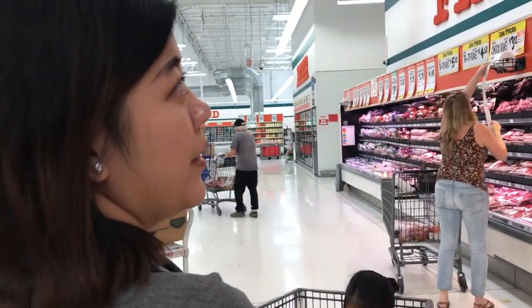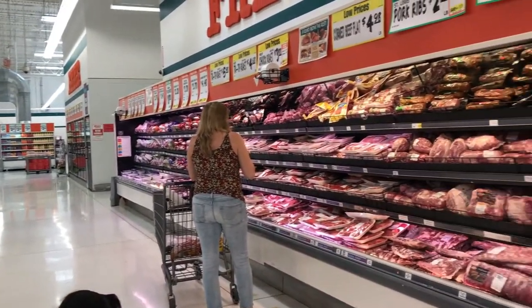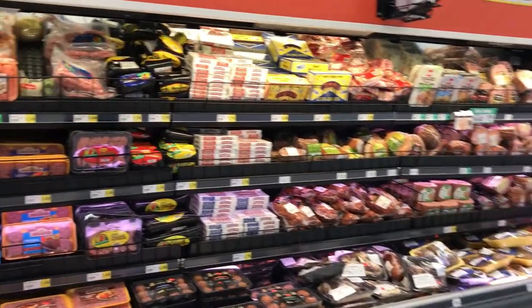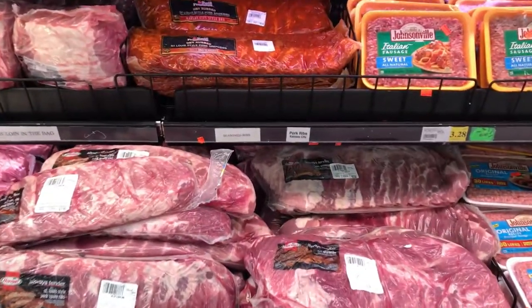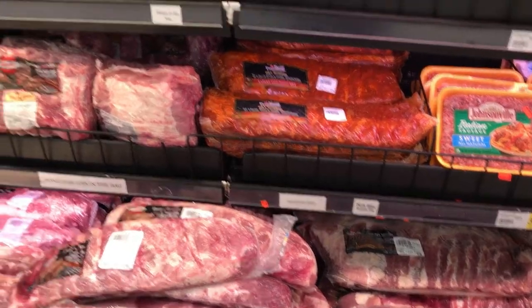So they have a lot of meats here — pork, different meats. Look at the ribs! Oh, lots of ham, bacon. Those who love ribs will be stuck on this section.